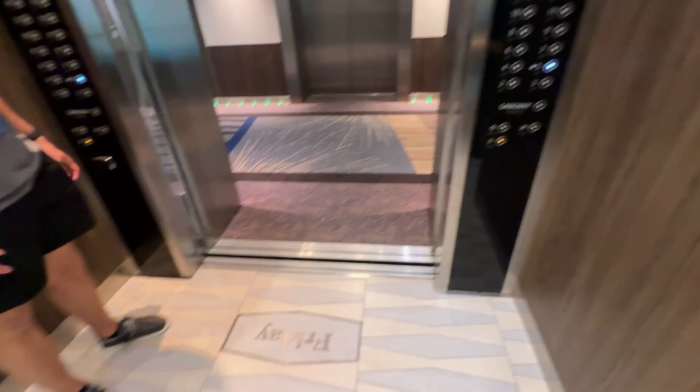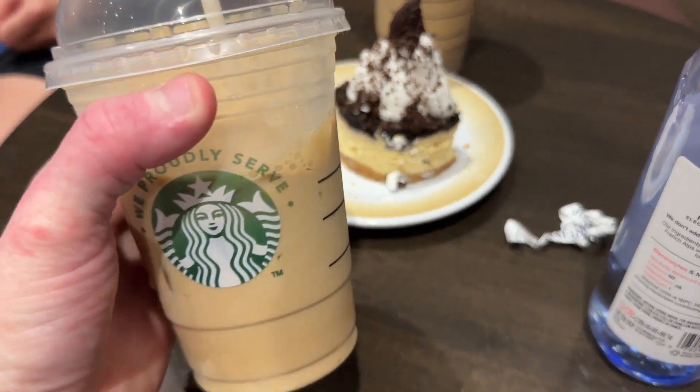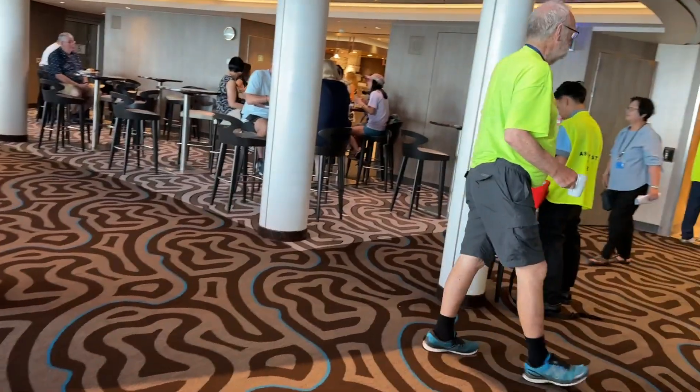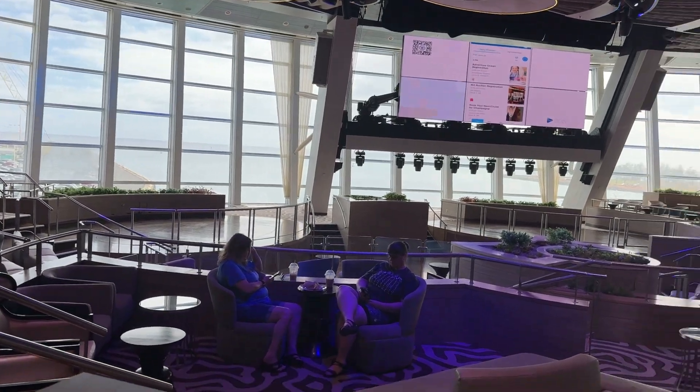This is the elevator system. We got a cheesecake, and I got a caramel latte with my coffee card at this place. This is the 270 — they have production shows in here.